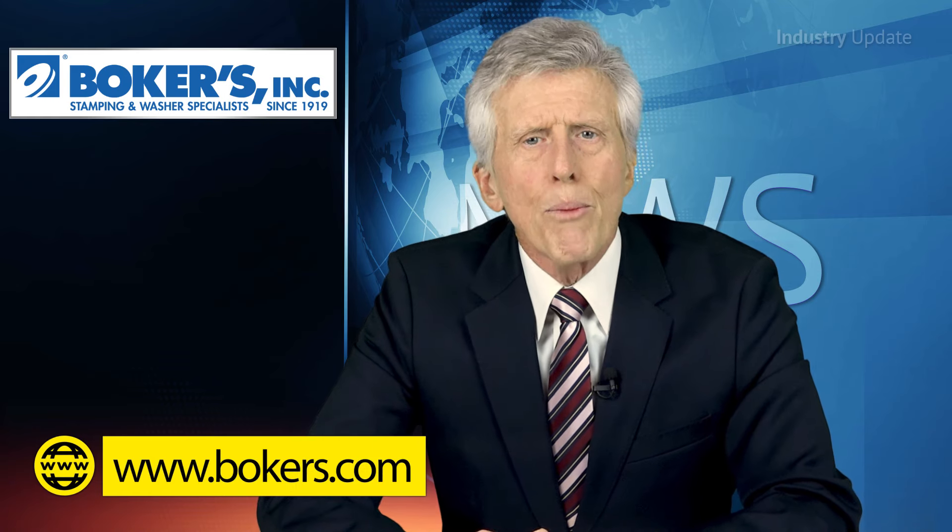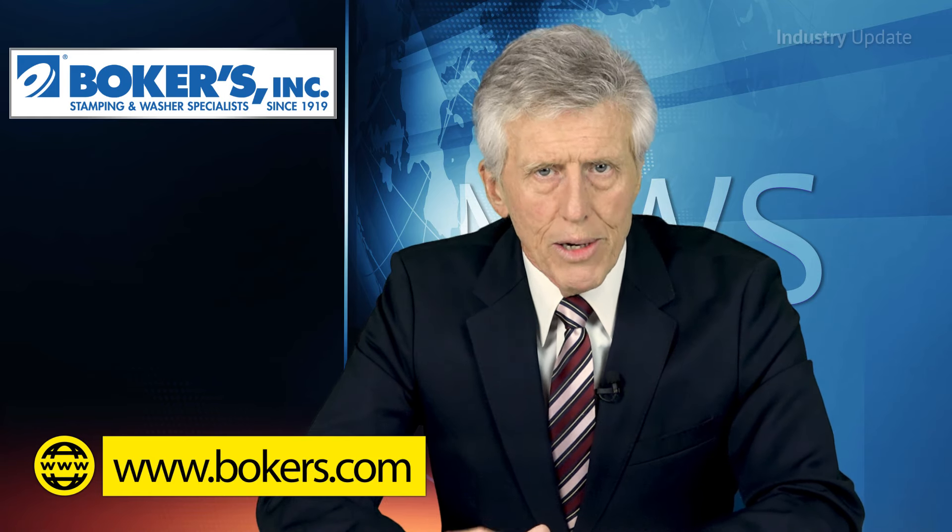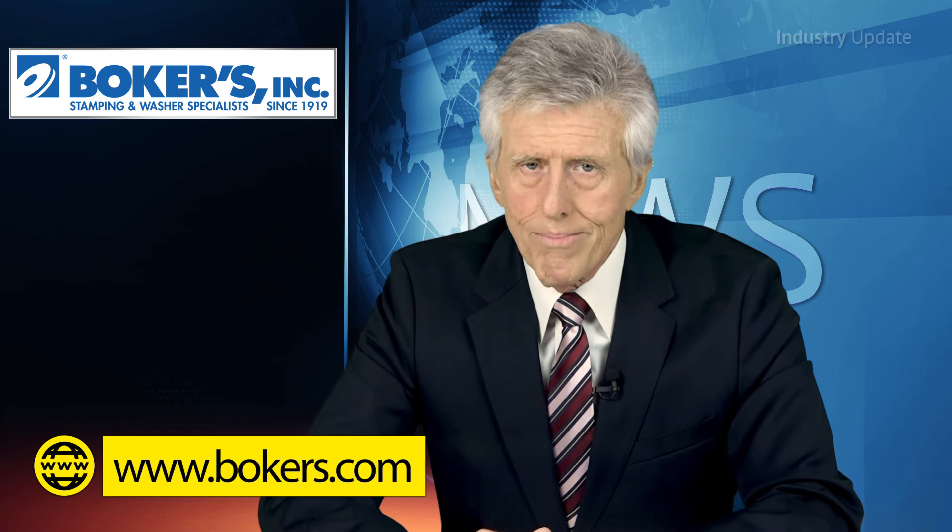To find out more, visit the Boker's Inc. website at www.bokers.com. Thanks for watching.